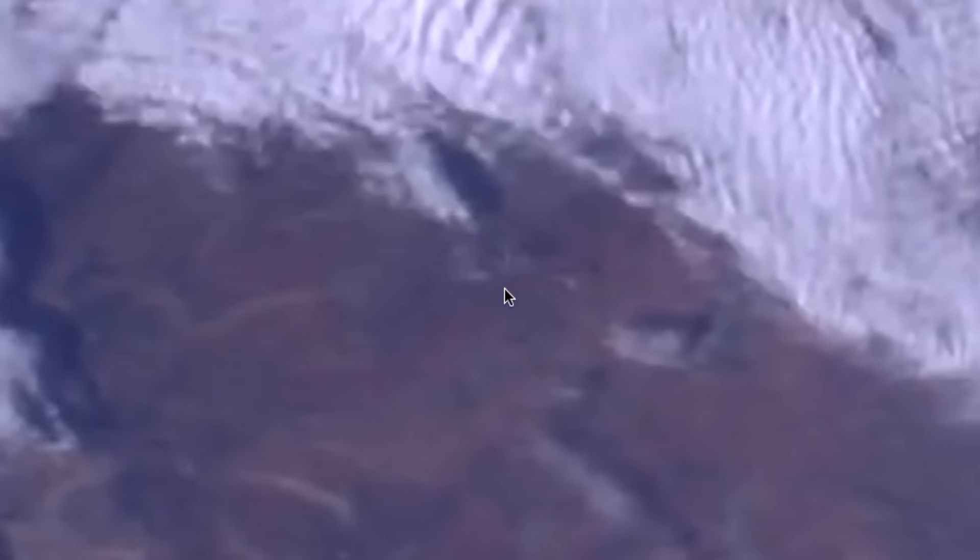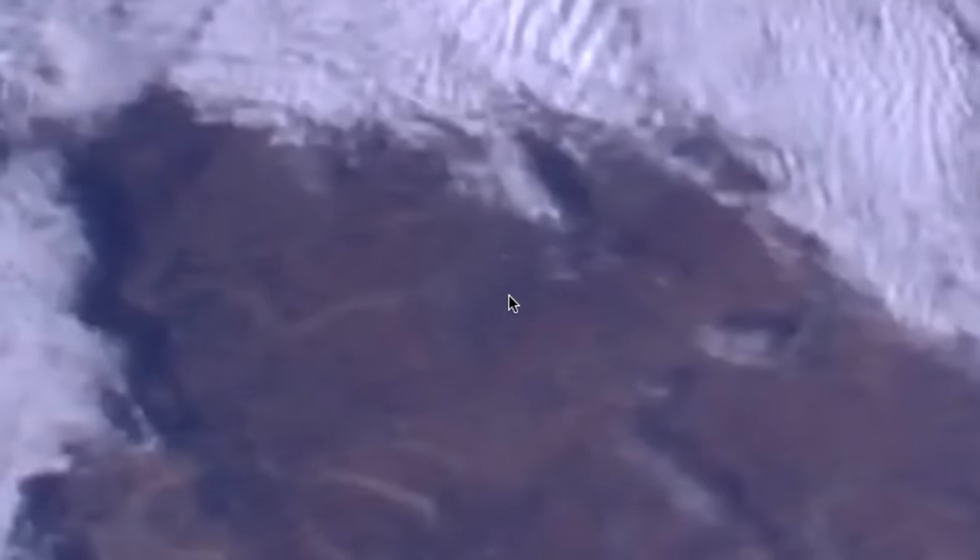NASA is still following the UFO. Why are they following it? Number one, they have to make sure this object is not going to hit them. Number two, this object is matching speed with the space station. It's somewhere right about here — did it go under the clouds this time? Yes, it went under the clouds. I've never seen it go under the clouds before — it's just gone.